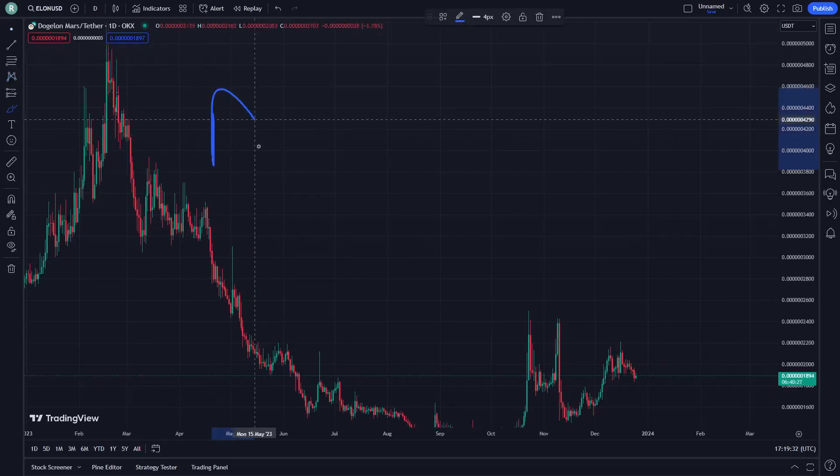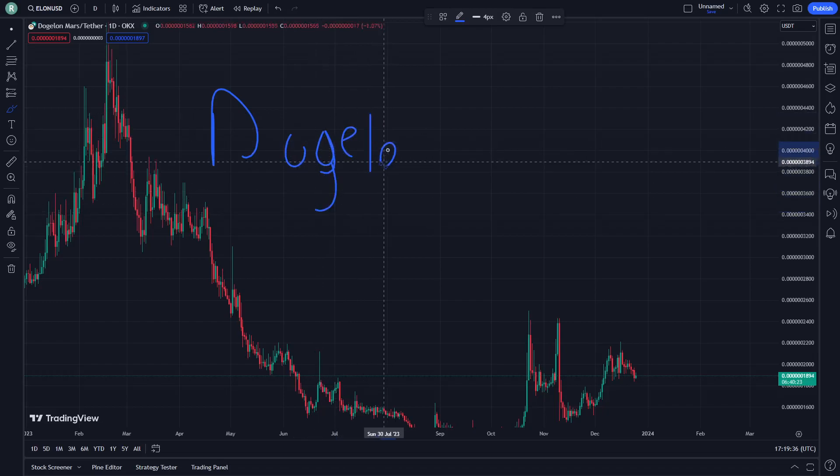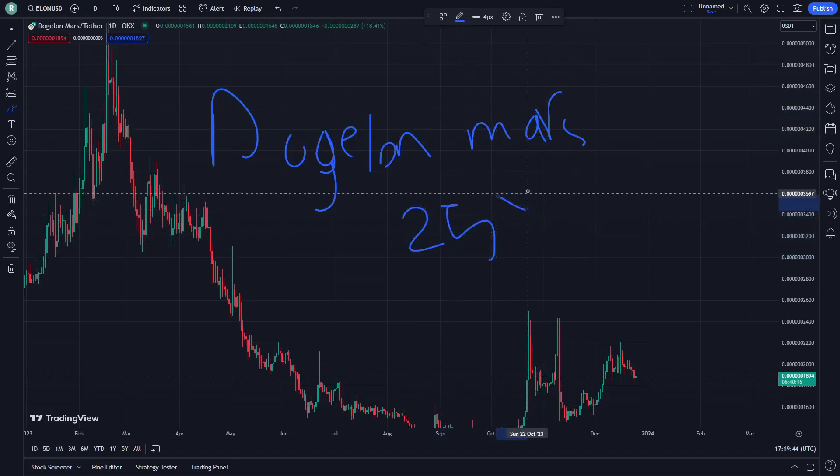Hello and welcome. Today I'm going to show you Doggy on Mars and let's get started. Doggy on Mars is going to be one of the important stages, and on December 25th let's go here and get started.